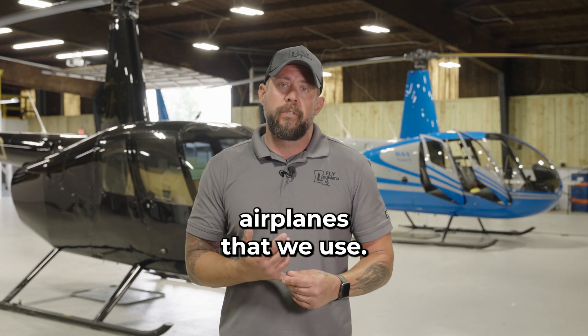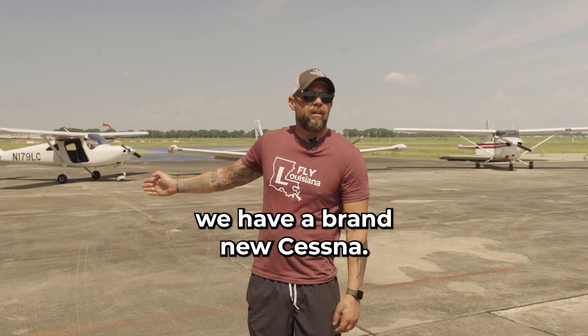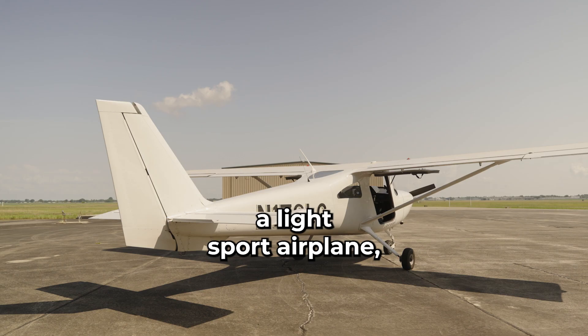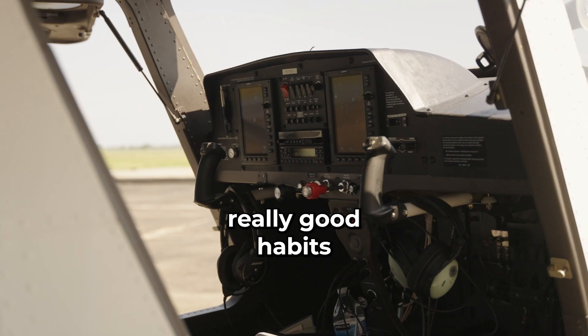We have several different airplanes that we use. Obviously we have this, which is an R44 helicopter. We have a brand new Cessna Skycatcher 162. It's a really cool plane. It's a light sport airplane, so it gives us the capability of doing different training. We usually use that to get your private — it's very responsive, very easy to pick up really good habits with.